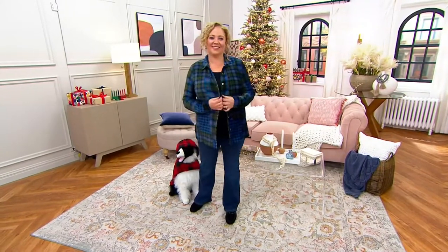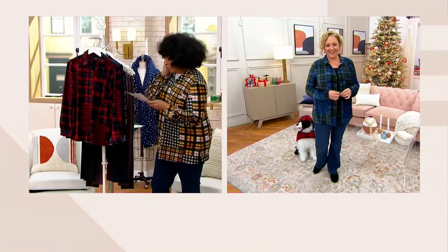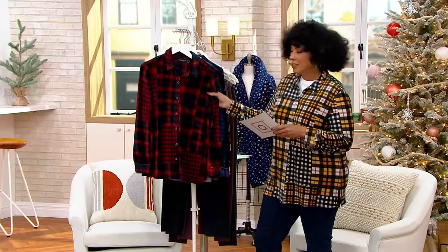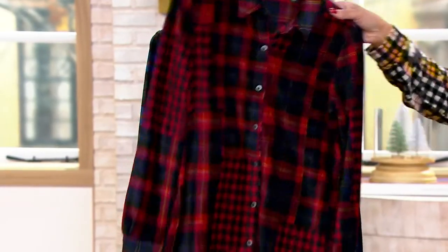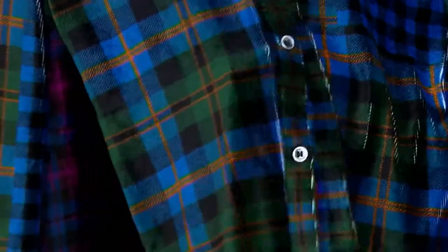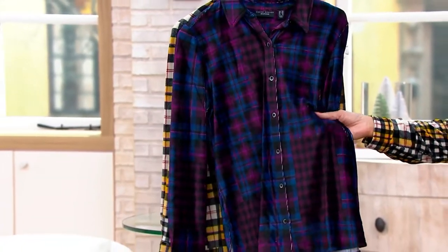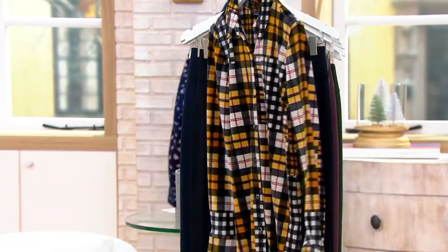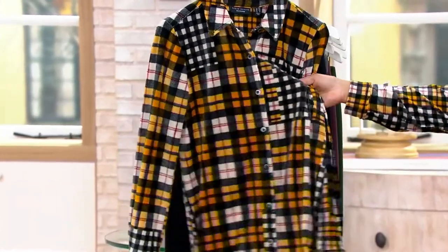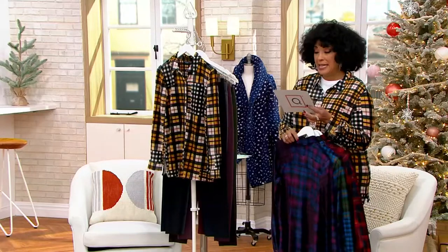I grabbed it in one of four colors available for you. Here is the first color — red navy. Isn't that the perfect plaid? Then we have what Rebecca is wearing: blue green, with blue, green, black, and gold. Look at the sheen you get on this — it acts like a velvet or velour but it's a stretch knit corduroy. There's also plum ink — your plum purple with blue and black. And here's the one I slipped into: gold sand, with golden tones, black, ivory, and a hint of burgundy red. We're already over 900 of these gone and it is new today.